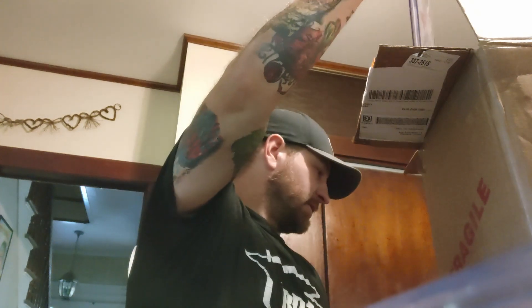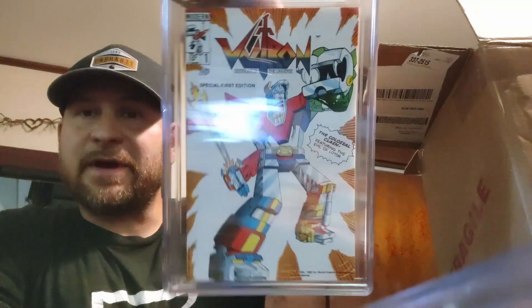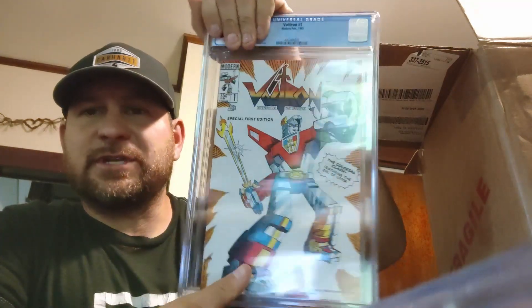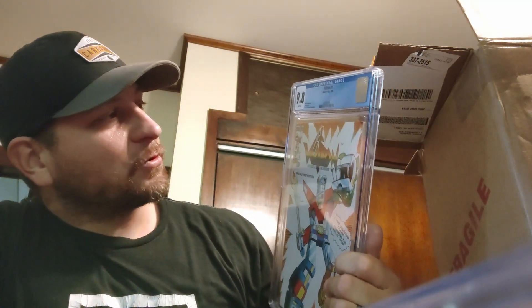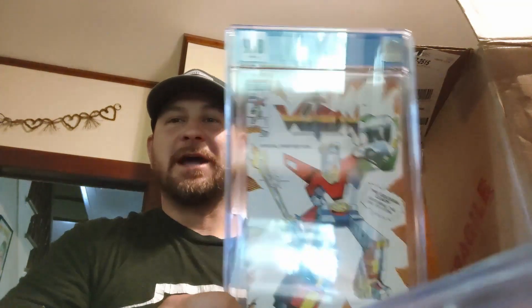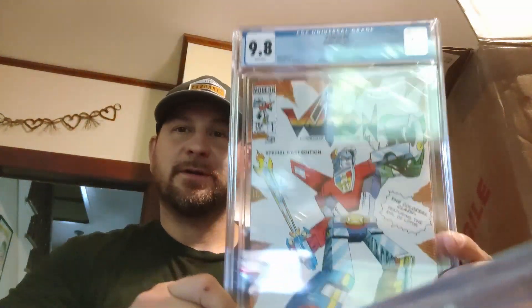You already know we do the cover price sales data as we get through all these books. Voltron number one, 1985 — we've definitely sent in a bunch of these. That's good, baby! Henry Vogel story, Dick Ayers art, Jim Fry and Mark McKenna cover. A 9.8 — we did not get a 9.8 of this before. I think we got multiple 9.4s, maybe a 9.6, but not a 9.8. Beautiful, beautiful book.